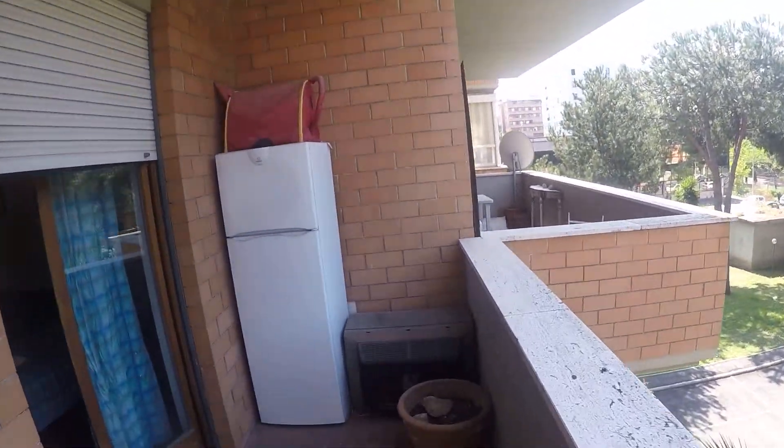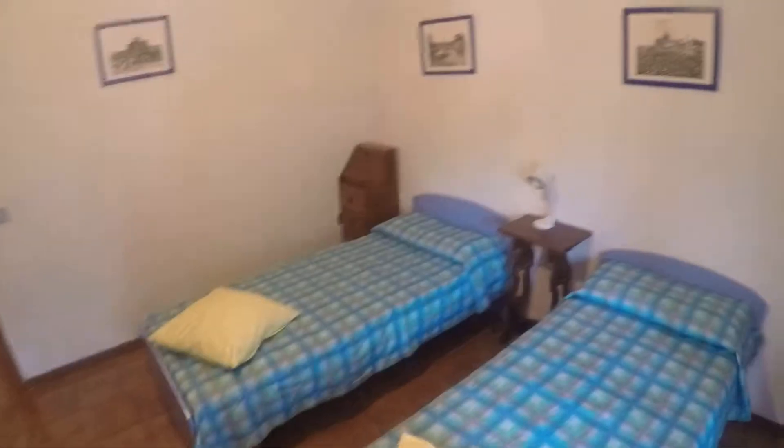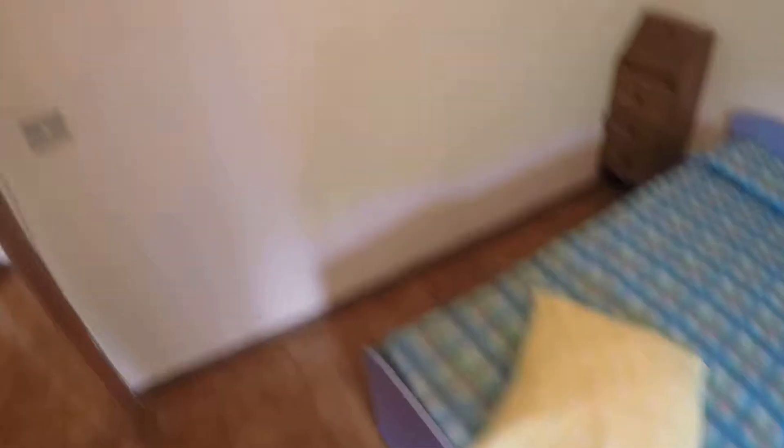Trees, fresh air. From the second balcony you can enter the other bedroom, which has two single beds and anything you need to store your things. Look at this vintage style wardrobe.